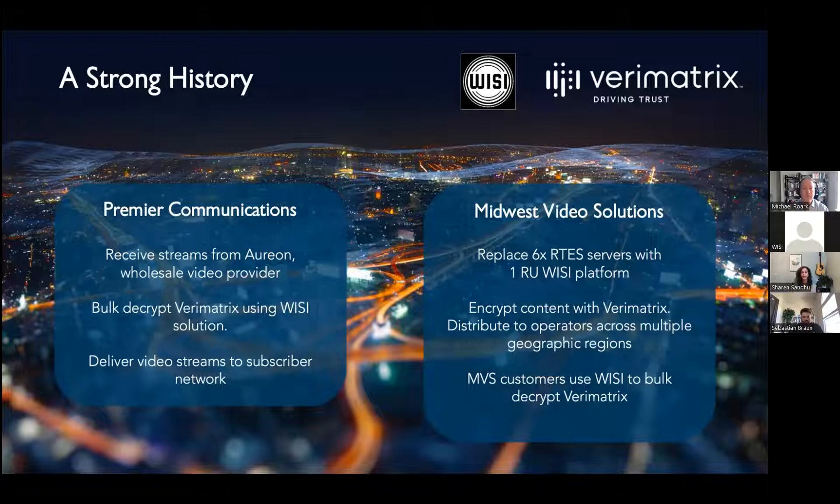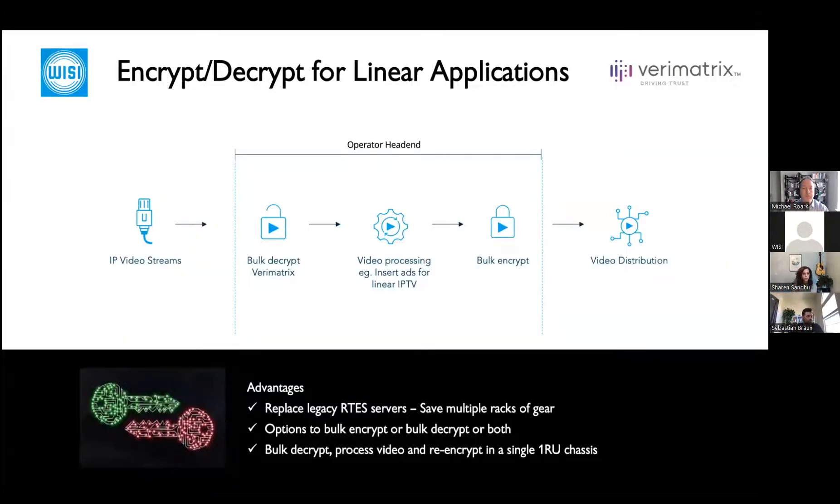Midwest Video Solutions replaced six Artes servers with one VZ platform — a single 1RU box that is high density and very power efficient, saving them a huge amount of rack space and cooling costs. They use that platform to encrypt to Verimatrix and send streams out to other video operators, many of whom also use a VZ platform to bulk decrypt Verimatrix for their subscribers.